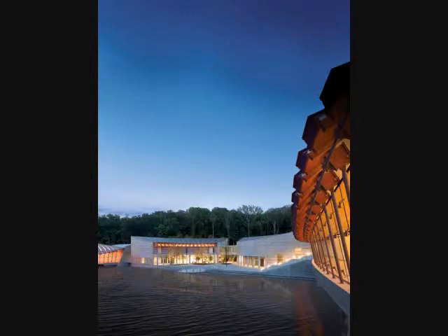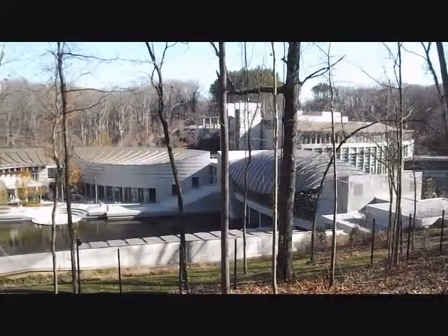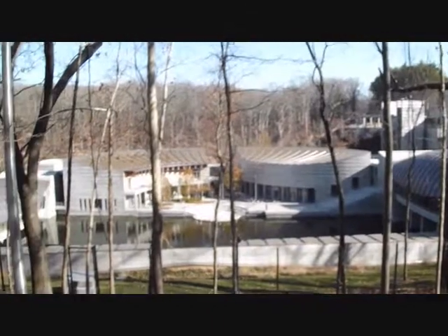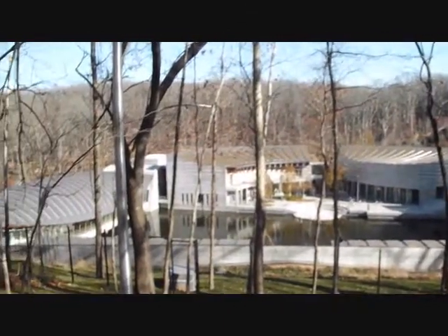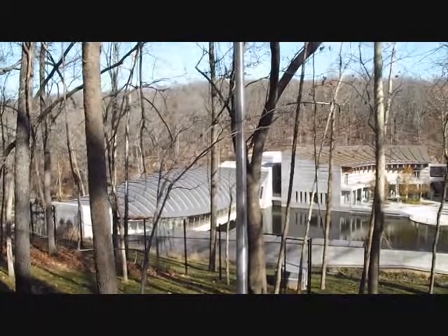I chose Crystal Bridges because I believe in the power of American art and the importance of making art accessible to all. The admission to the museum is free thanks to a generous grant from the Walmart Foundation. I spent several pleasant afternoons with my family enjoying what the museum has to offer and I truly hope that many others will do the same.